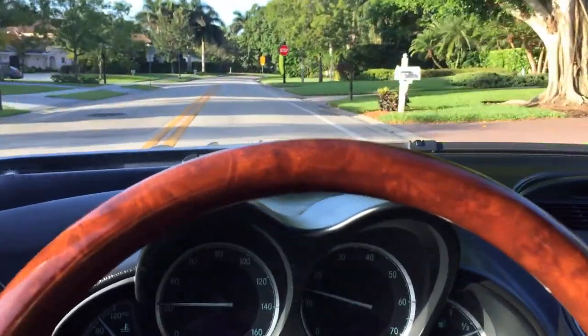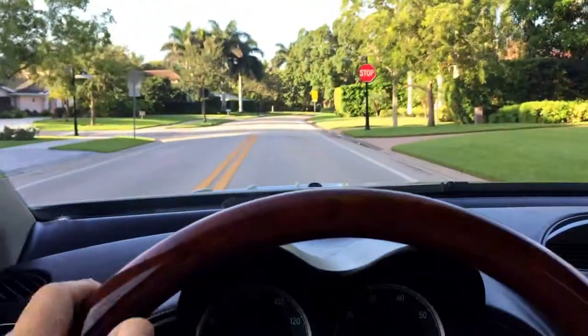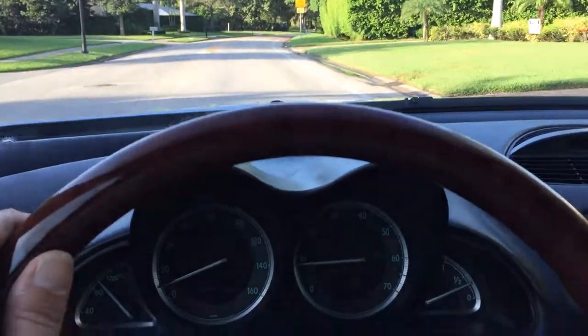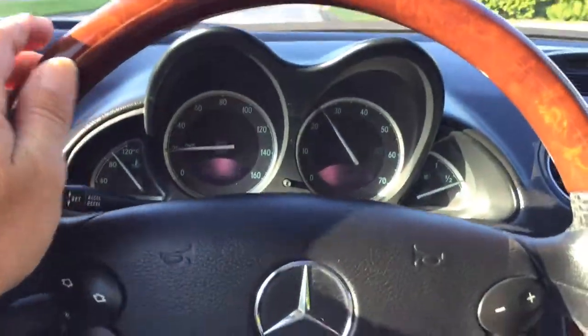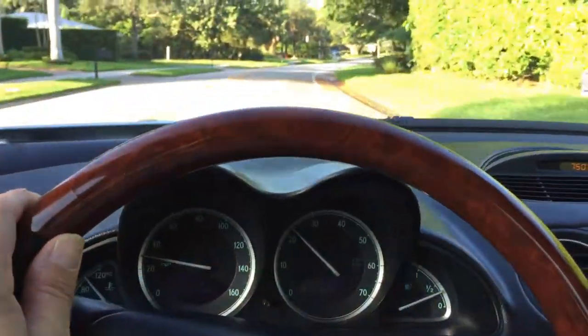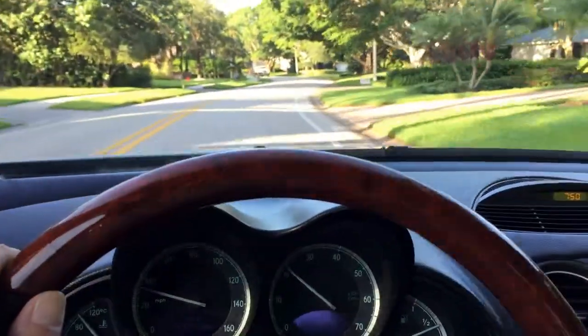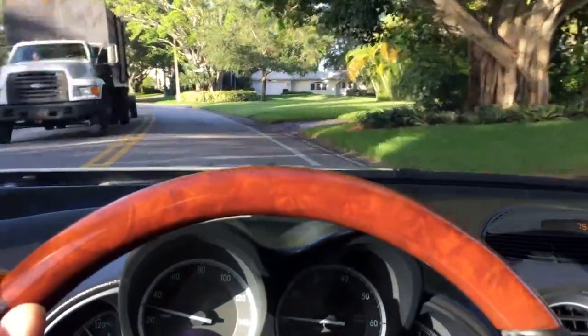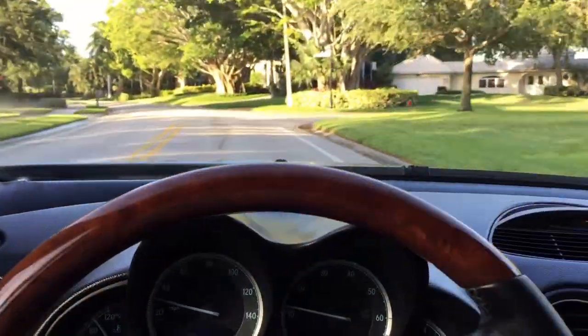Road noise is all but vanished. There's still a nice little growl from the engine. Everything is nice, proper, and lovely. God, I love the sound of that thing. What a joy to drive this car — 2004 SL 500 Roadster, a fantastic machine.